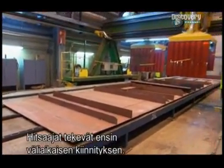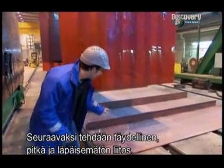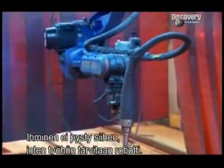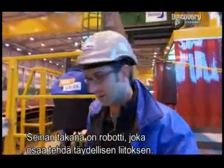Human welders start the process by applying tack welds. What they need next is a perfect, long, impervious weld line — so perfect that no human could do it. So it comes here, to the robotic weld shop, and literally behind this wall is the robot whose amazing power of precision can get that weld line perfect.